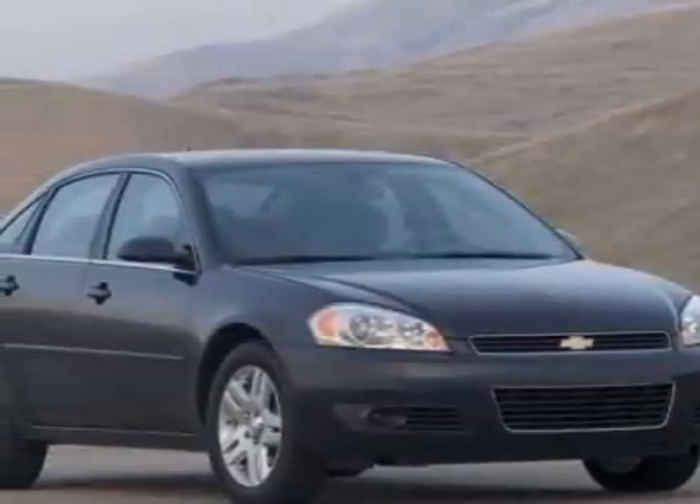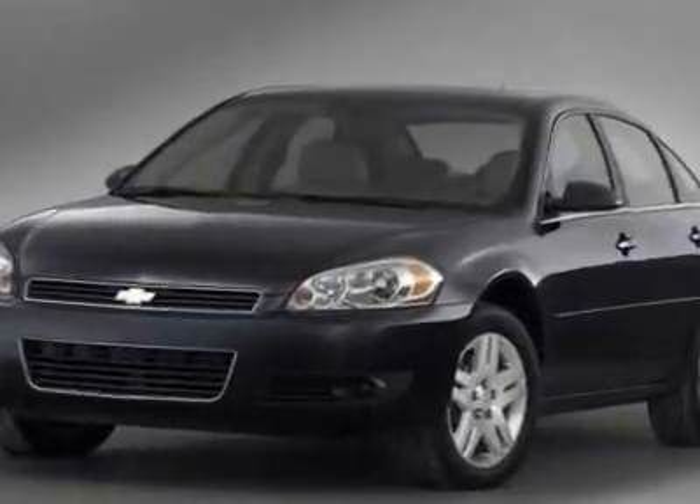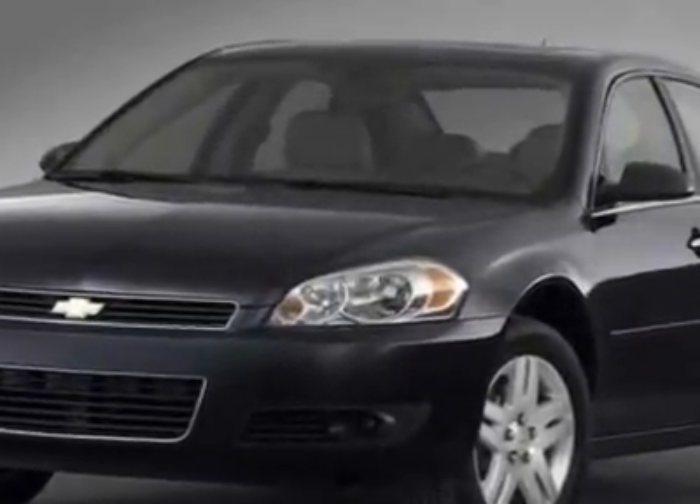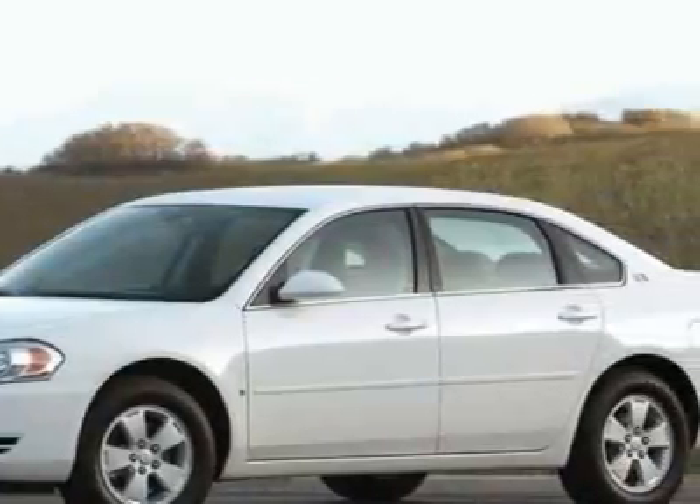Take a look at this certified pre-owned 2007 Chevrolet Impala. This Impala has just under 39,500 miles. For your protection, a warranty is available for this vehicle.